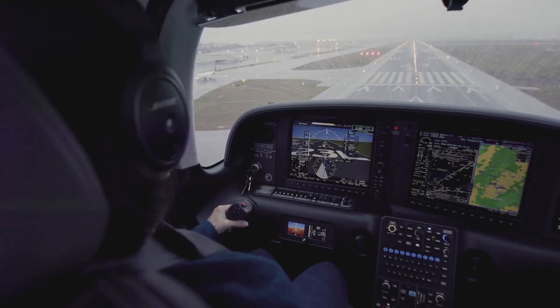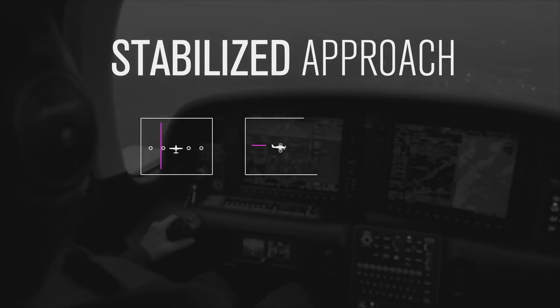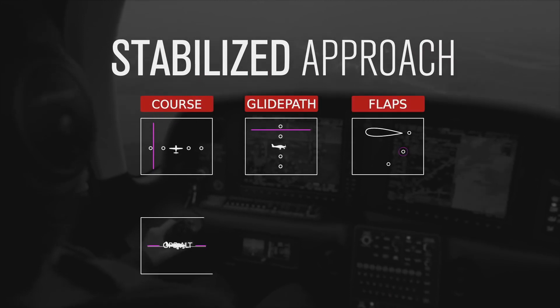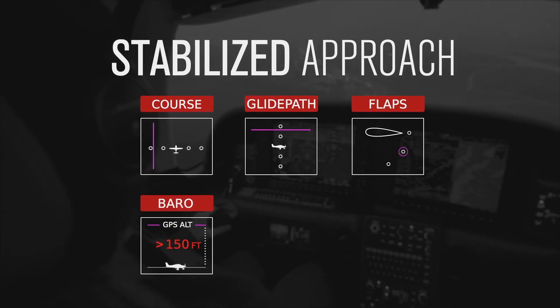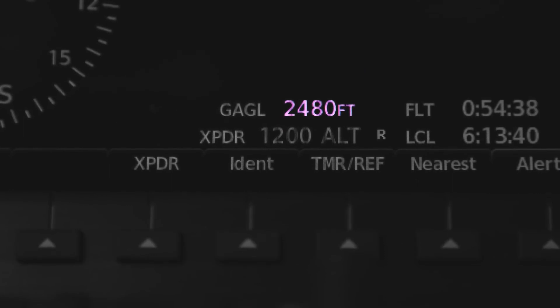In 2020, we've continued that technology evolution to increase safety and enhance situational awareness by introducing Stabilized Approach. Once you've activated any approach, if you deviate from your course laterally or vertically by a three-quarter scale deflection, it's going to alert you. If your flaps are incorrectly set or your altimeter is incorrectly set — it actually compares your GPS altitude with your barometric altitude — it will alert you. It's also going to alert you of adverse wind conditions: more than a 20-knot crosswind or more than a 10-knot tailwind will trigger a notification on the PFD. We're also introducing GPS altitude above ground level right there on your PFD, so you always know exactly how far you are above the ground.